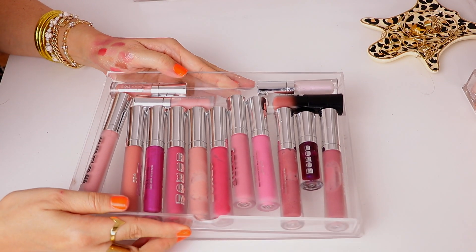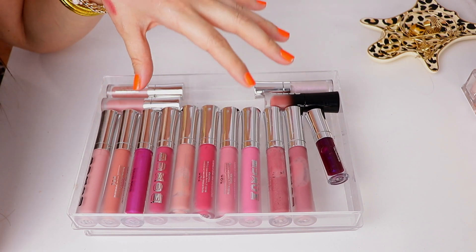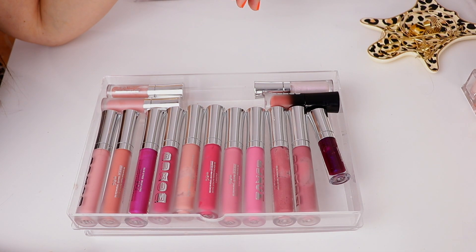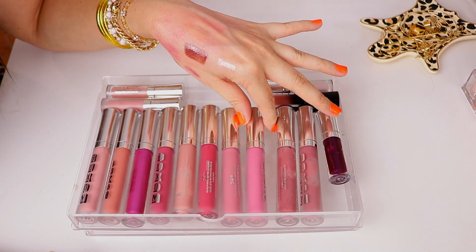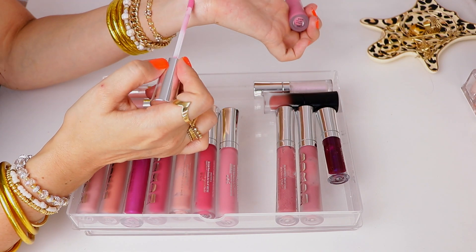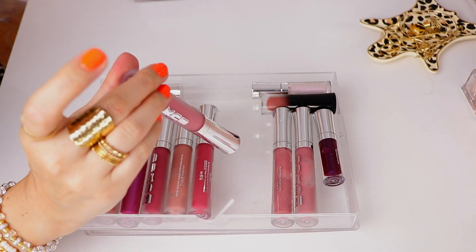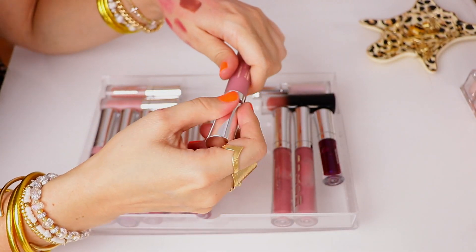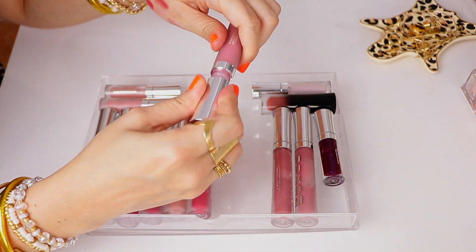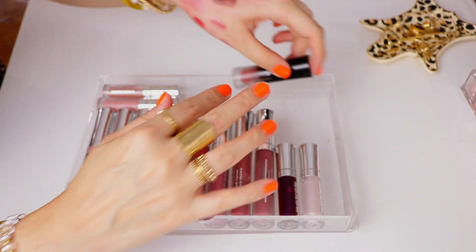Next we have my Buxom glosses. I don't think I'm going to be getting rid of any of these — I love the formula of the Buxom full-on polishes. The new Milani Keep It Full feels like a pretty good dupe of these. I think I want to keep all of them, although Havana Punch might be a little bit too milky. So we will get rid of one, actually maybe two. Dolly Daiquiri is actually one of my favorite shades from Buxom — no, that has the right amount of nude. Everything else in here I will be keeping.